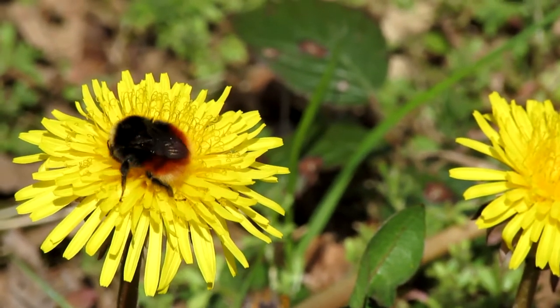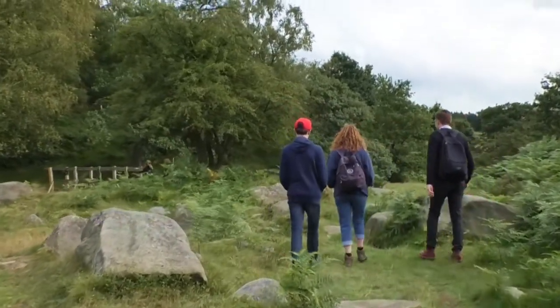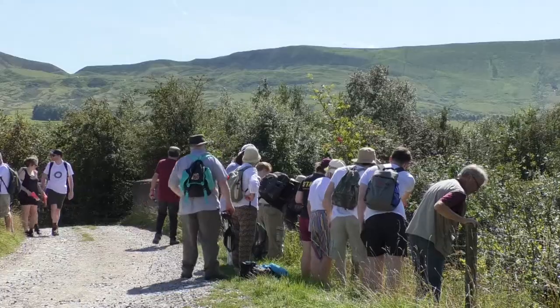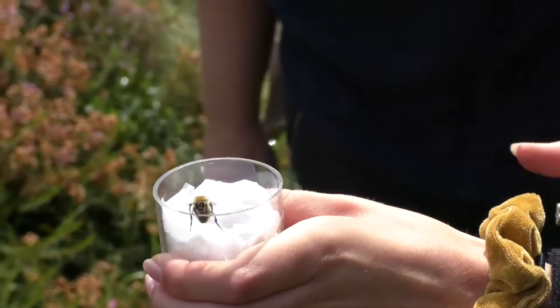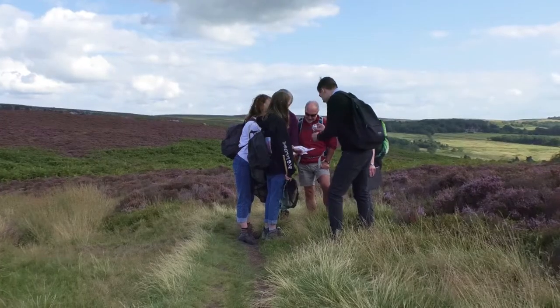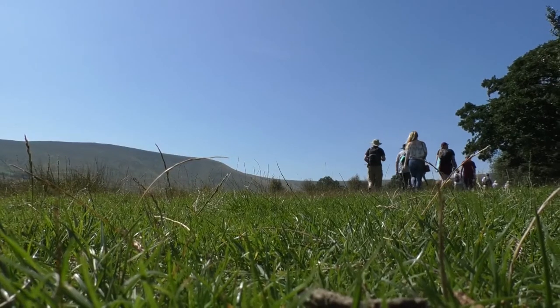So, on the lookout for the treasure, I joined them for a bee walk, where volunteers walk a fixed route of just over a mile and record all the bumblebees they spot. They gently catch, identify and release. Tracking the species in numbers means the Trust can monitor if the UK's bumblebees are doing well or not, and bee walk is the only scheme that does it.